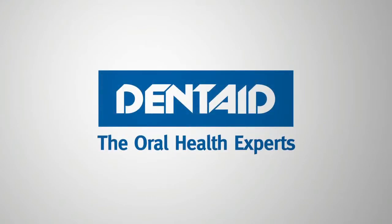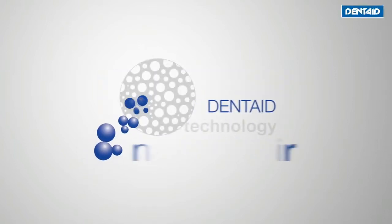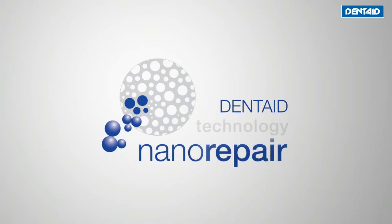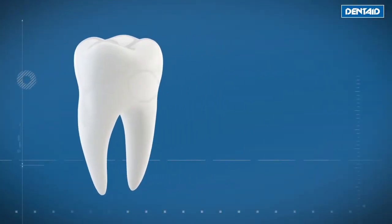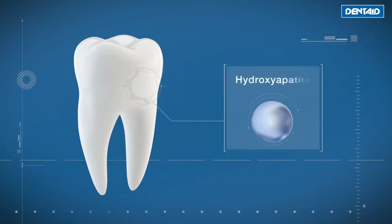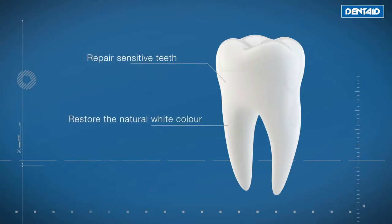Dentaid, Pioneer Manufacturing Laboratory in Oral Research, presents Dentaid Technology Nano Repair. An innovative technology based on hydroxyapatite nanoparticles, a natural tooth element that guarantees complete integration with tooth enamel. Its unique properties help to repair sensitive teeth and restore their natural white color.